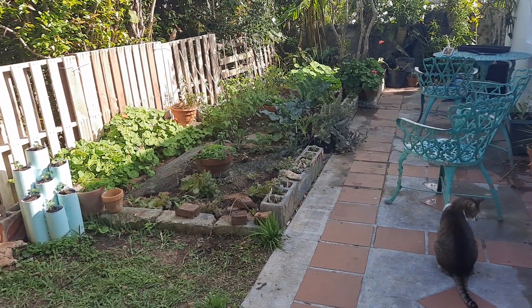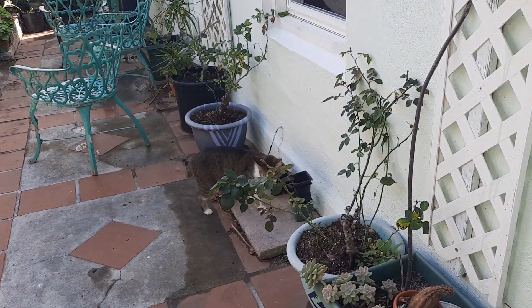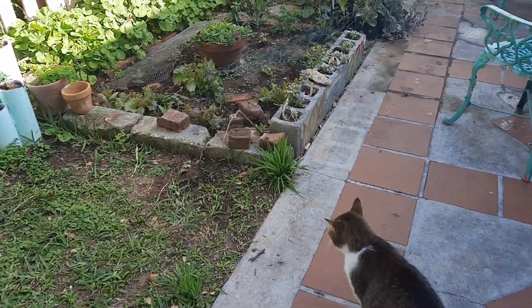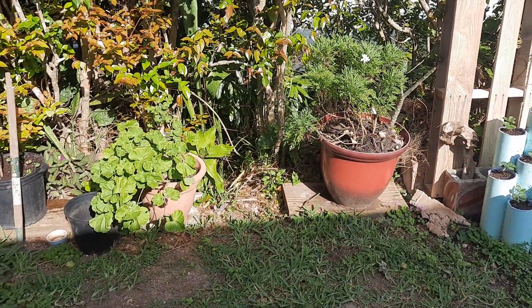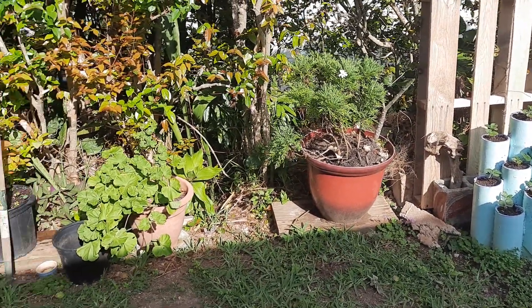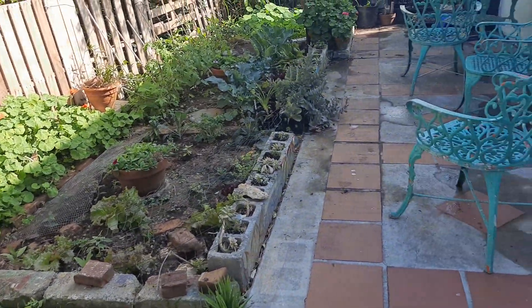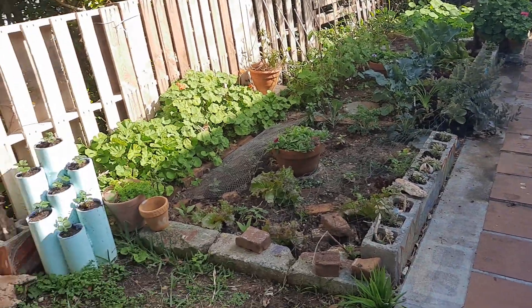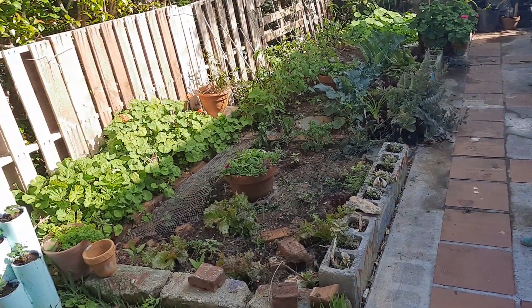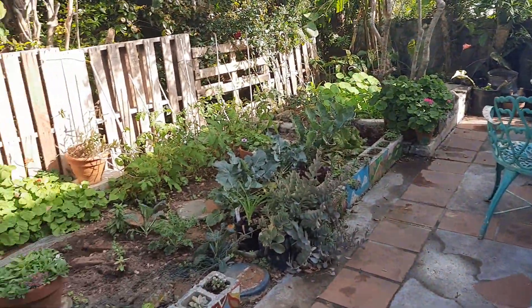Hello guys, welcome back to my garden — that's my cat Noah right there. I thought I would do another quick little video, just an update on my garden, because this is honestly the most joyous time of the year for me. I just watch the season change so rapidly, and spring just unfolds so fast. How long was it since I posted that last video — a week, maybe a little over a week?